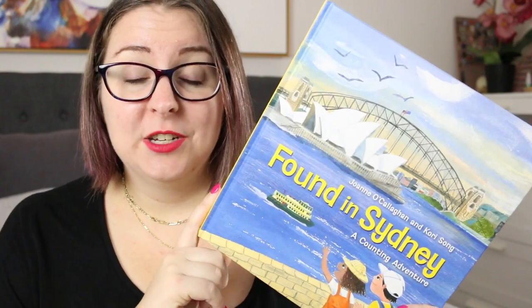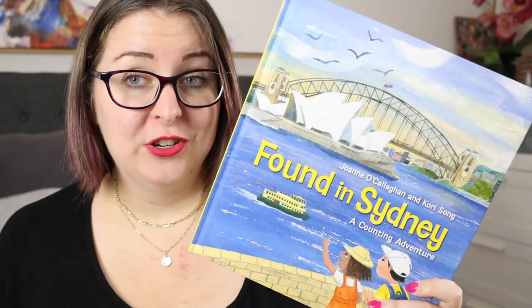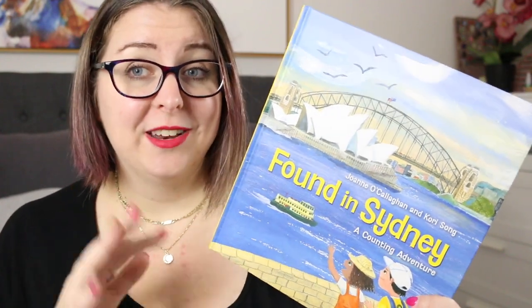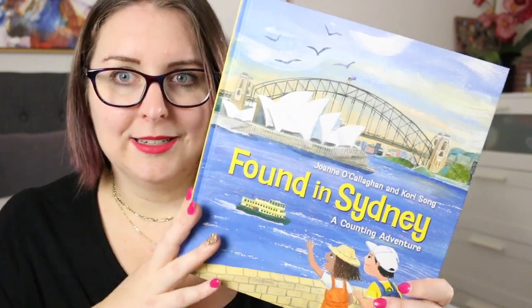This was a picture book that was sent to me by Allen and Unwin, so thank you very much to them for the review copy. This is a gorgeous children's picture book that is coming out today on the 10th of January here in Australia, and it celebrates all things Sydney.